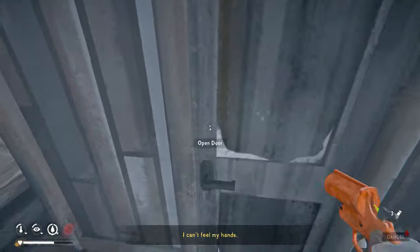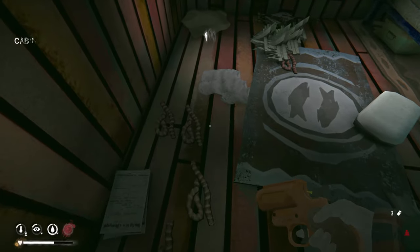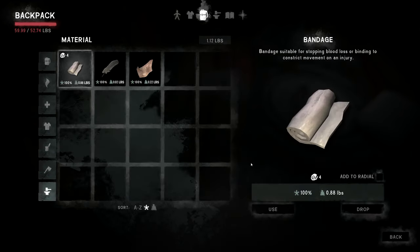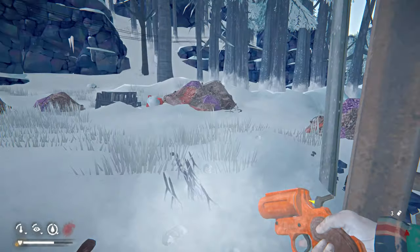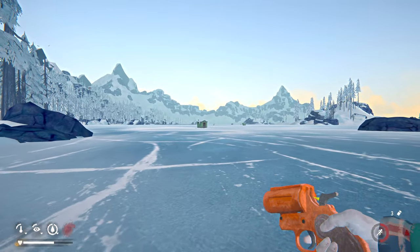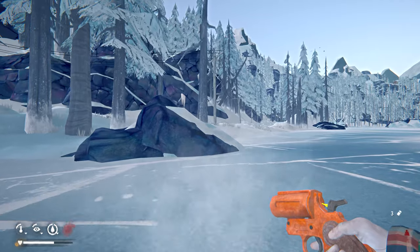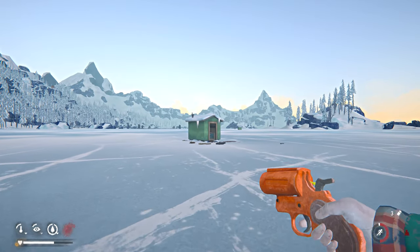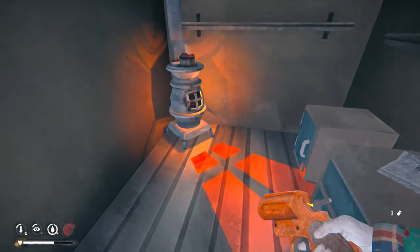Oh wait — I didn't drop the guts yet, still running around with them. Let's drop these guts. Let's head back. Is that a branch up there? Just in case — let me check.